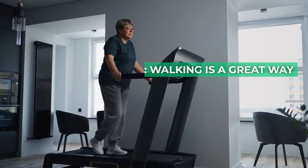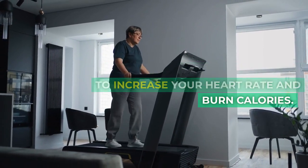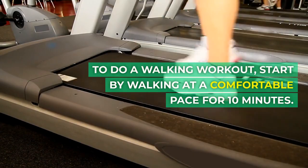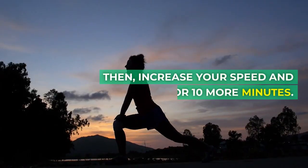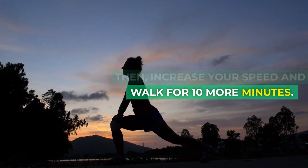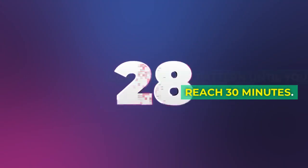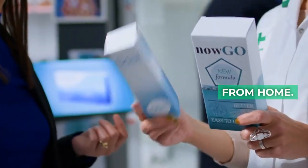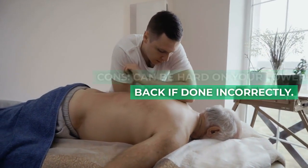10. Walking. Walking is a great way to increase your heart rate and burn calories. To do a walking workout, start by walking at a comfortable pace for 10 minutes. Then increase your speed and walk for 10 more minutes. Continue this pattern until you reach 30 minutes. Pros: burns calories, easy to do from home. Cons: can be hard on your lower back if done incorrectly.